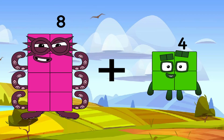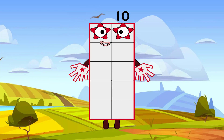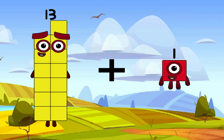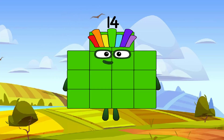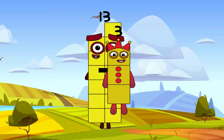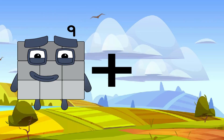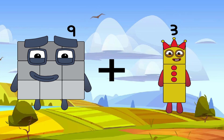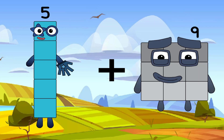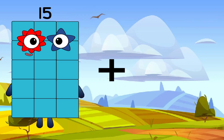18 plus 2 equals 10. Exactly. Keep going. 18 plus 1 equals 14. 18 plus 1 equals 16. 19 plus 3 equals 12.